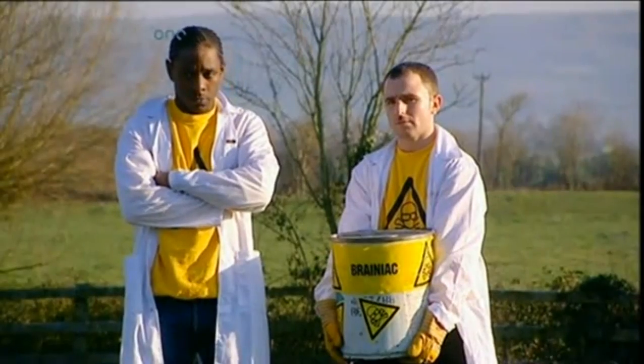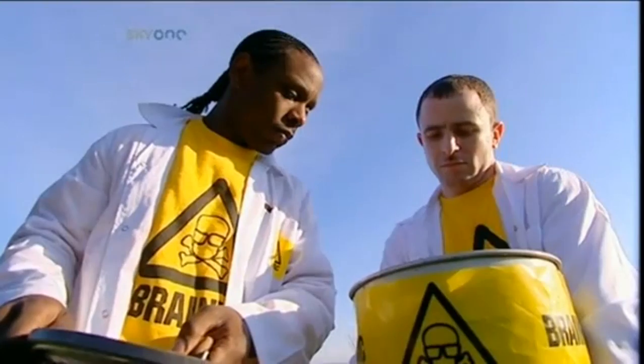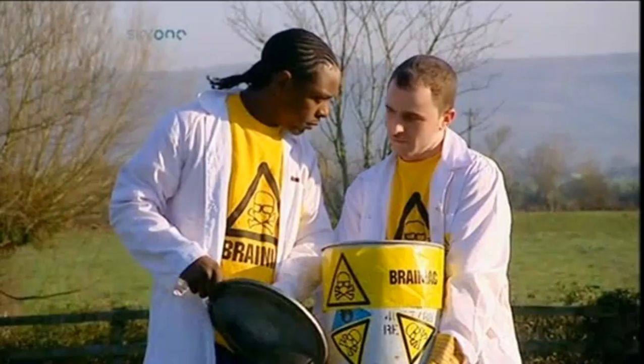This is Thermite. It's a powdered mixture of iron oxide and aluminium, which burns at two and a half thousand degrees Celsius — which is very, very hot.